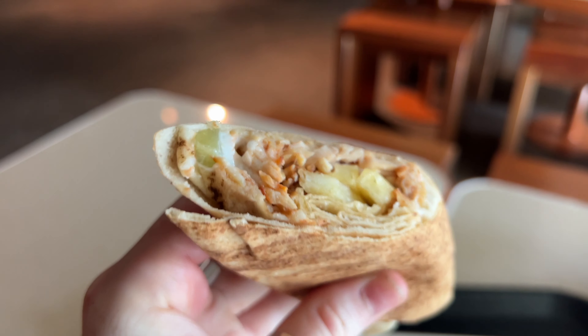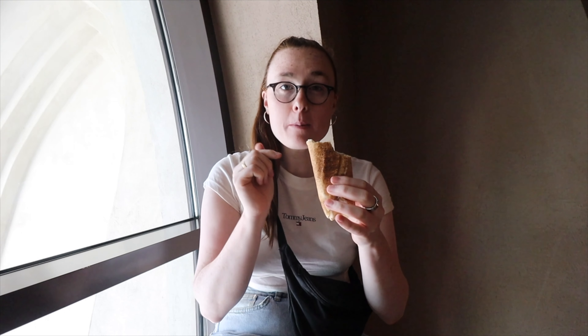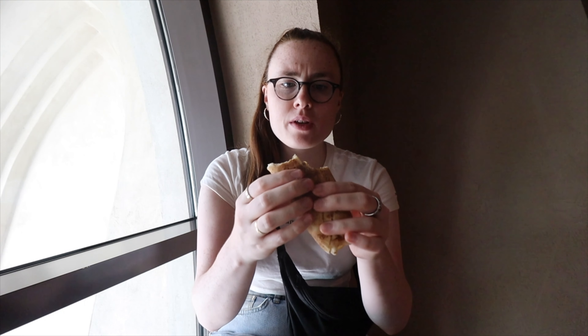Stop number three — I've got myself a chicken shawarma with a bowl of fries and some pickles. This came to a total of 25 dirham, which is about a fiver — an absolute bargain. Whenever I'm in the UAE, a chicken shawarma is my favorite thing to eat. That is absolutely delicious, full to the brim of chicken, fries, and pickles.